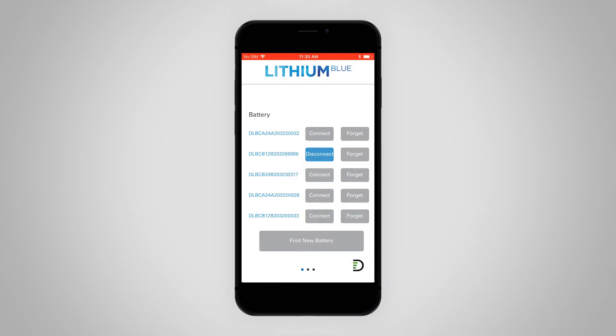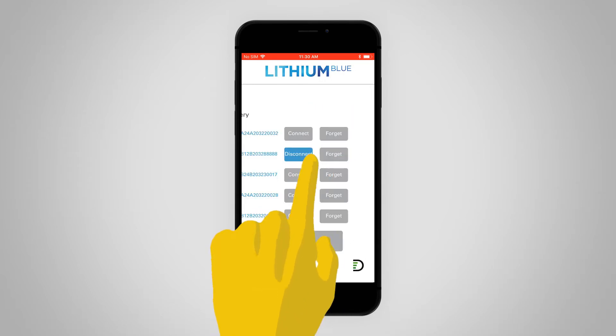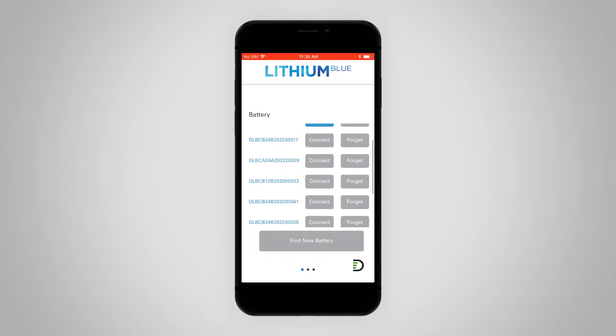Select the battery you want displayed by touching the Connect button. Battery state of charge is displayed at the top. Volts, amps, battery temperature, and battery status are displayed at the bottom. You can toggle between Celsius and Fahrenheit by touching C and F.